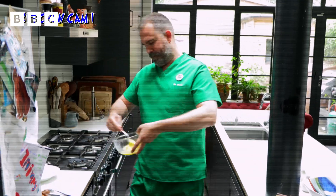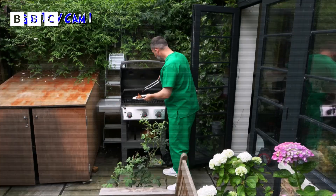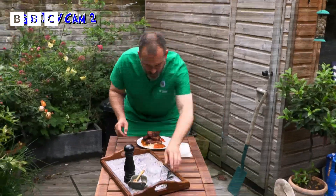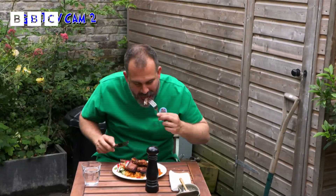Looking at the CCTV footage, we can see Zand is eating three times a day. The food gets converted into heat energy, but because some is lost through his skin, he must eat regularly to maintain a constant body temperature of 37 degrees.